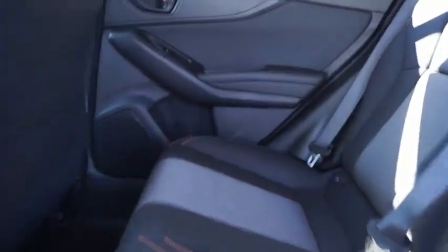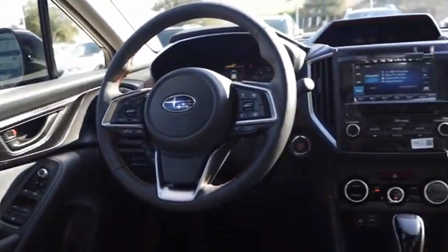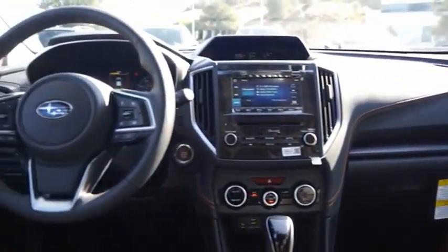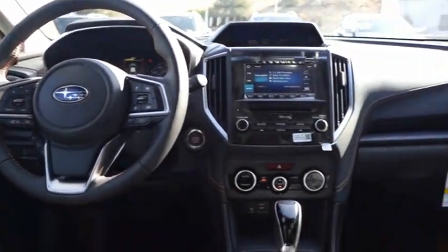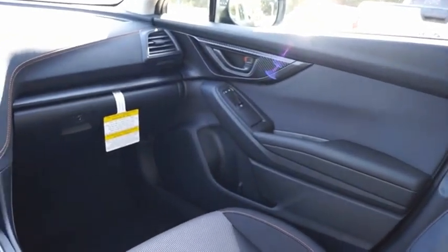The all-wheel drive Crosstrek pulls in the best parts of the award-winning Impreza and adds the details to give this crossover a bit of style among a sea of boring. And since it's a Subaru, you know the Crosstrek is built to last. A vehicle like this doesn't come along every day. Come in and get it before someone else does.